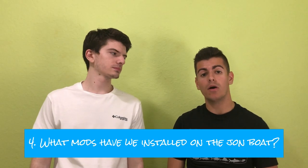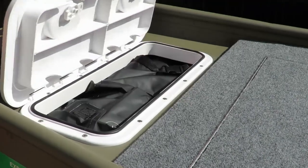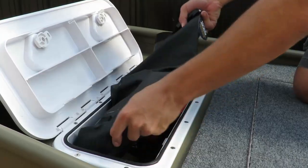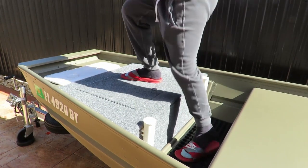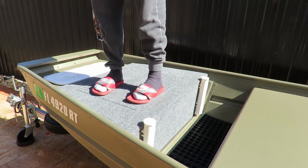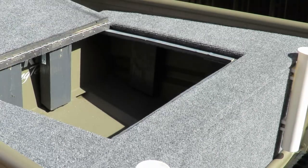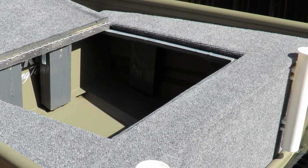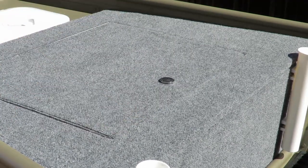The fourth question is what mods have we installed on our John boat? To start off, we made a hatch in the front bench to hold all our essentials, emergency equipment, anchors, and stuff like that. After that we built a casting deck — you can check out our video on how we built that. The casting deck also has a hatch where we can put small tackle bags as a central storage location so we don't have too many things all around the boat.